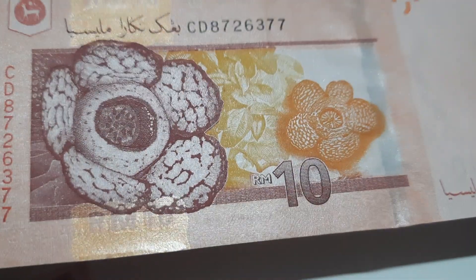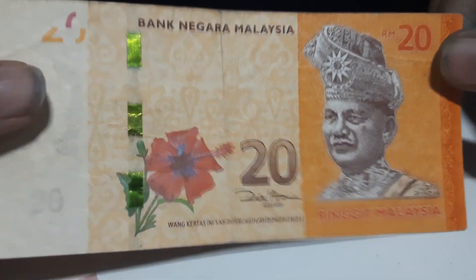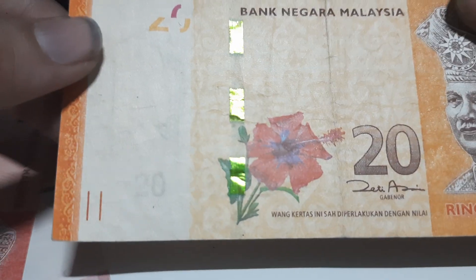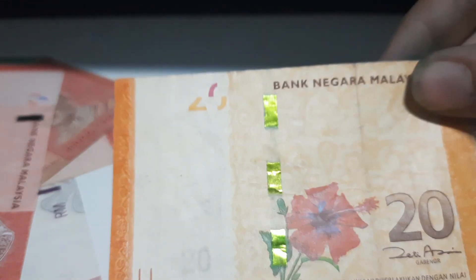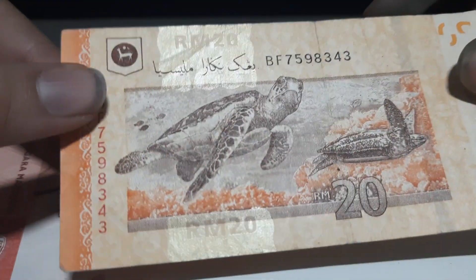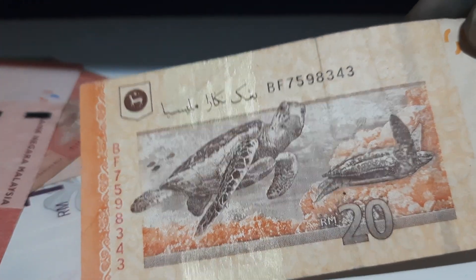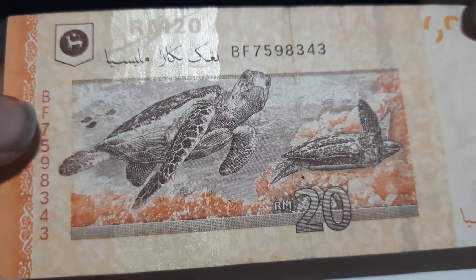Right in front of the Rafflesia is a golden security feature running down, which says RM10. The last banknote from Malaysia is a 20 ringgit. On the front you see the picture of Tuanku Abdul Rahman as well as the hibiscus, and a green color security strip running down which says RM20. The word Bank Negara Malaysia is written, which translates to the National Bank of Malaysia. To the back you can see RM20 in a golden security feature, and then a picture of the leatherback turtle in its oceanic habitat. So here are all the circulating banknotes of Malaysia.